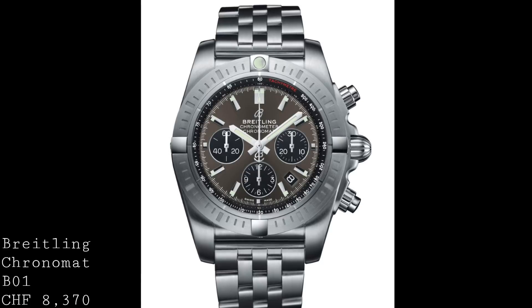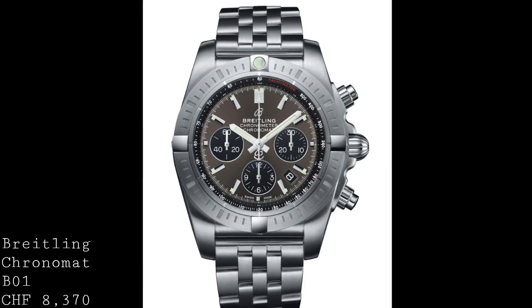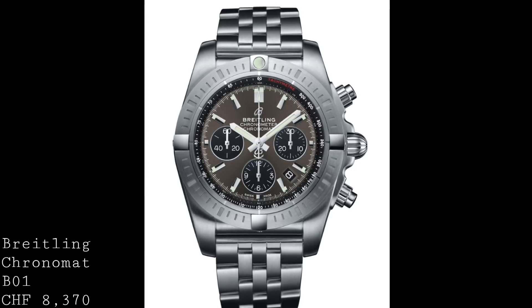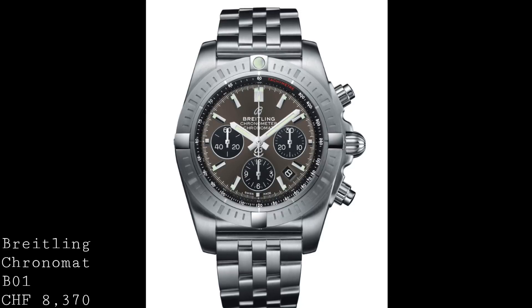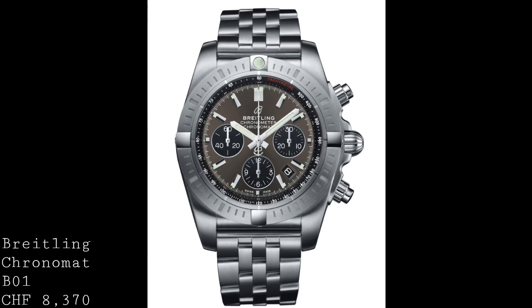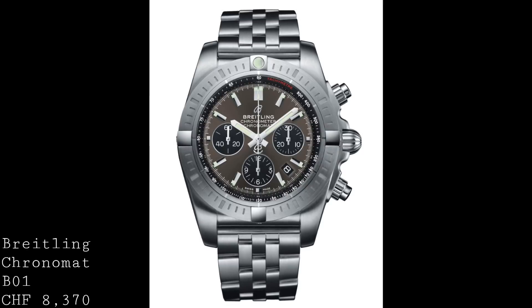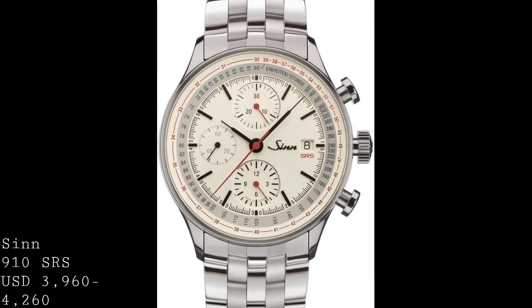The bezel is thicker and it has a 500 meter water resistance over the 200 meters of the Superocean Heritage. I feel the design works extremely well to bridge that gap between pilot and diver, making this a very attractive option for someone who wants an all-round chronograph. Bearing in mind all the additional functions over the Superocean Heritage, this model is over a thousand Swiss francs more — the Superocean Heritage at CHF 7,350 versus this watch at CHF 8,370. If you're in the market for a watch with a great deal of complication and resistance to the elements, this may be a brilliant way to go.